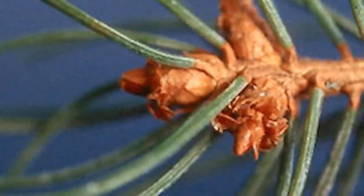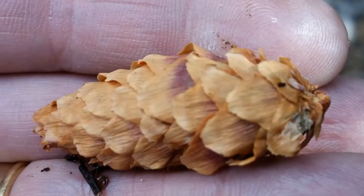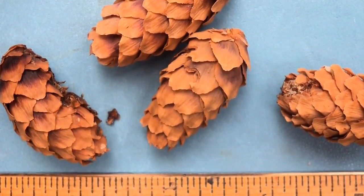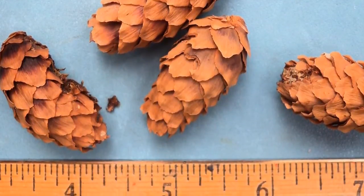The buds are pale brown and small, about a quarter inch in length. The cylindrical papery cones are a light chestnut brown, approximately one to two inches in length, with rounded scales that are wedge-shaped and with ragged edges.